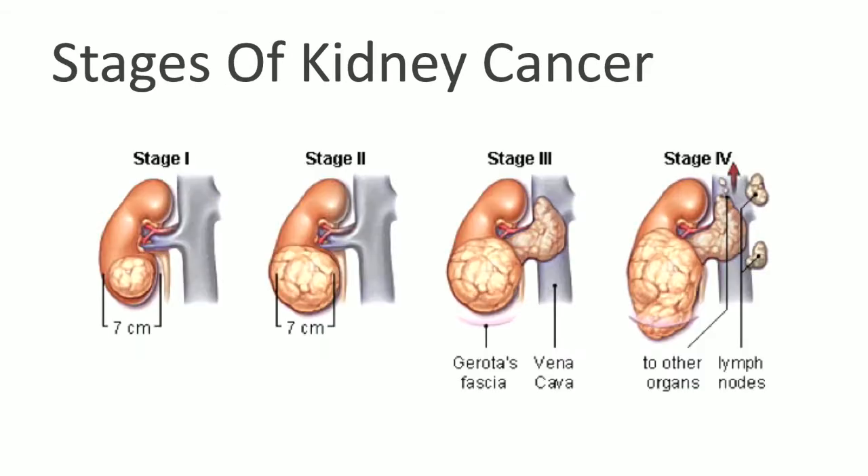This reviews the stages of kidney cancer, from stage one, where a tumor is seven centimeters or smaller and confined to the kidney, to stage four, where the tumor is large and has spread distantly to lymph nodes and other organs.